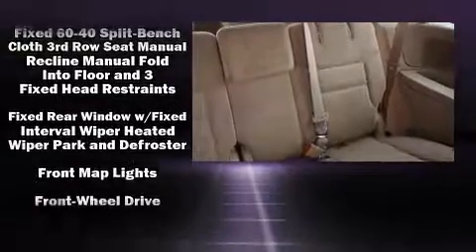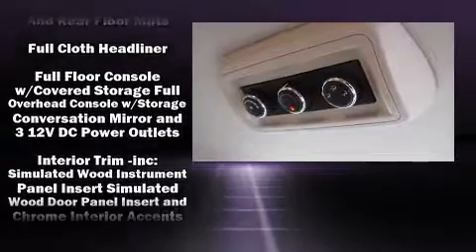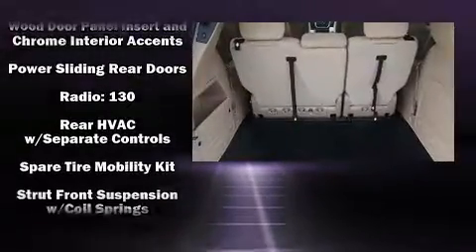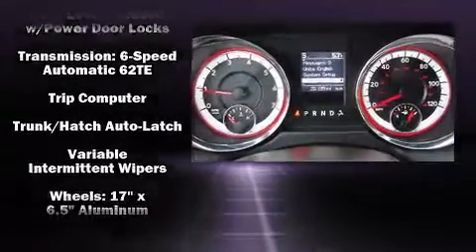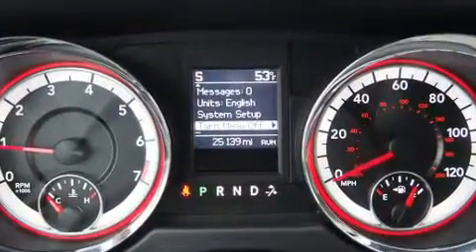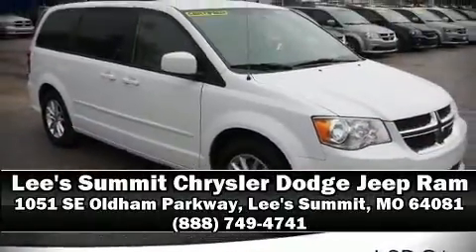Additional safety features include anti-whiplash front head restraints, ignition disabling, and four-wheel disc brakes with ABS. This vehicle has achieved certified pre-owned status by passing Dodge's rigorous certification process. Stop by our dealership or give us a call for more information.